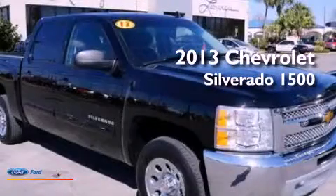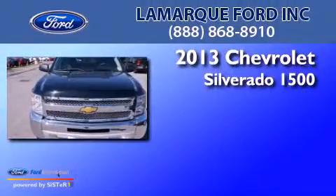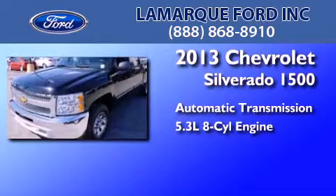This is a 2013 Chevrolet Silverado 1500. This truck has an automatic transmission and a 5.3-liter V8.